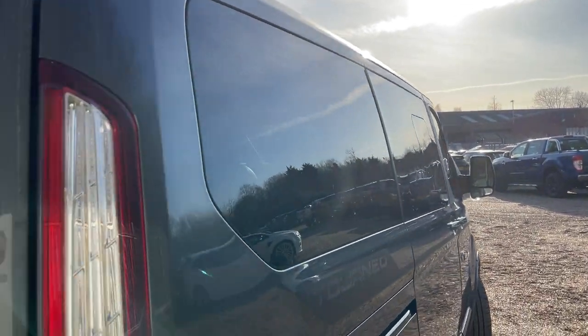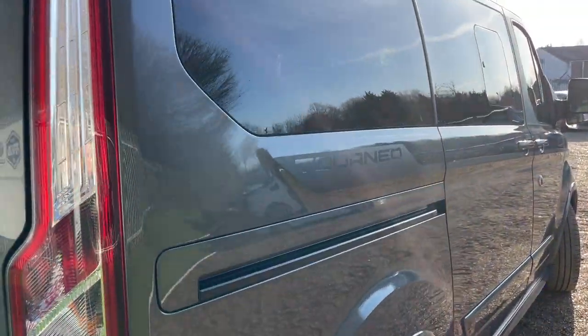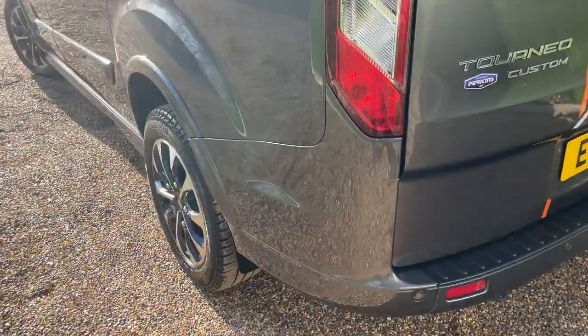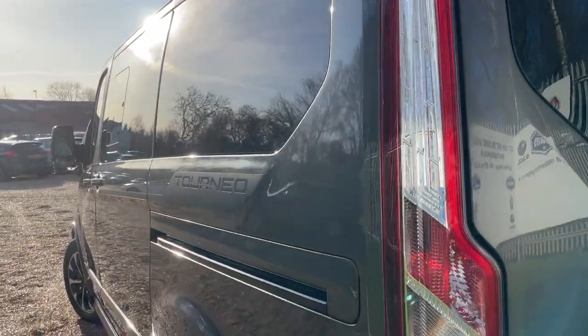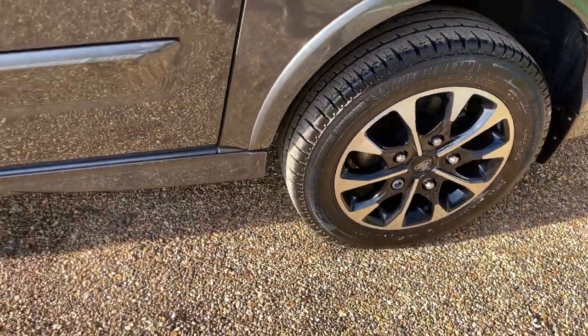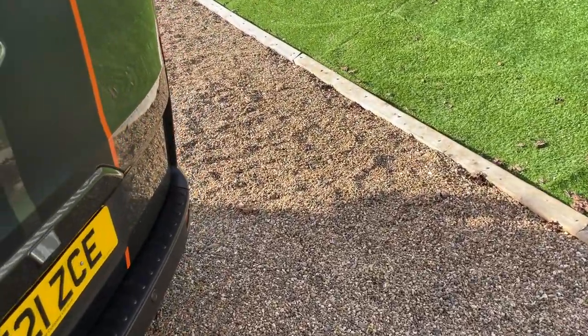Before we go any further, let's enjoy this beautiful sunshine and give you a tour down the bodywork - going from high to low and see this Tourneo in all her beauty. We've got two sliding doors, one on the offside and one on the nearside, whichever is the safest to gain entry. Magnetic Gray - one of my favorite colors in the Ford range, nice and easy to keep clean and it really does glisten in the sunshine.